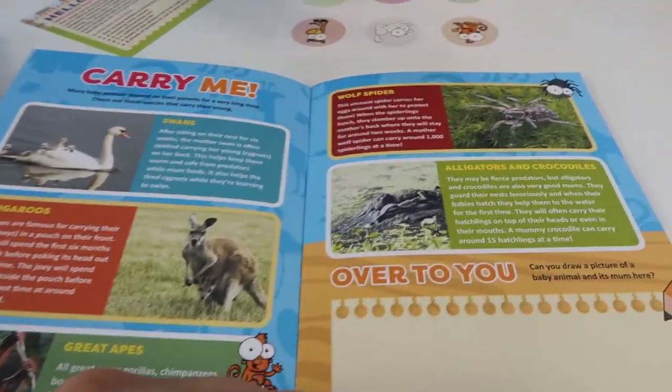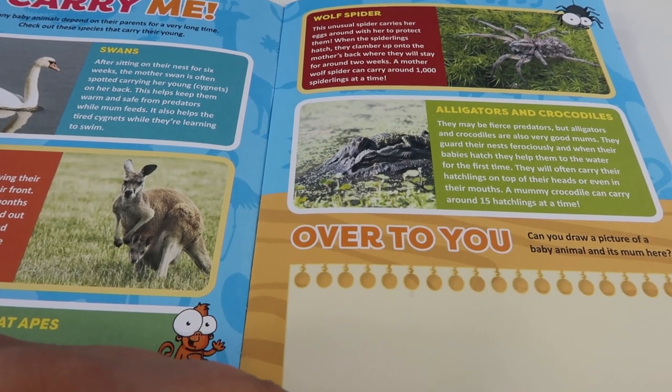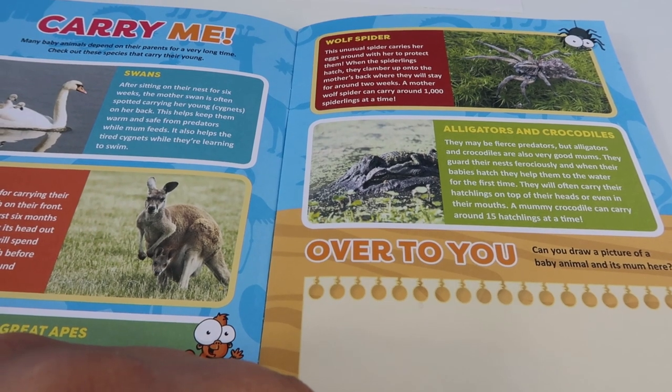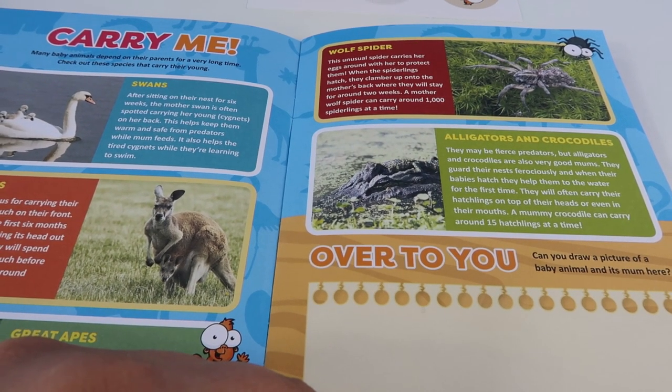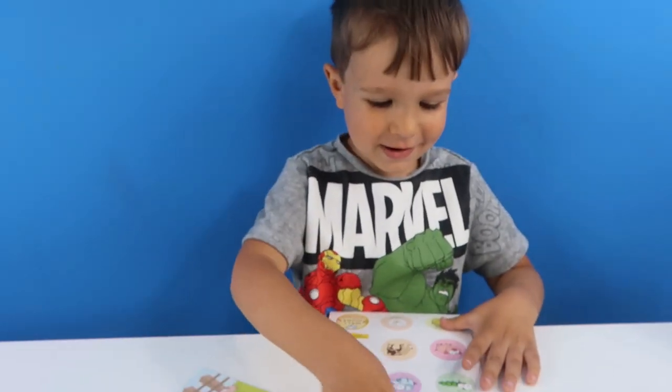And that's cool, isn't it? Spiders don't! Yeah, a wolf spider. It says a wolf spider: this unusual spider carries her eggs around with her to protect them. When the spiderlings hatch, they clamber up onto the mother's back where they will stay for around two weeks! That's cute, isn't it? Yeah!